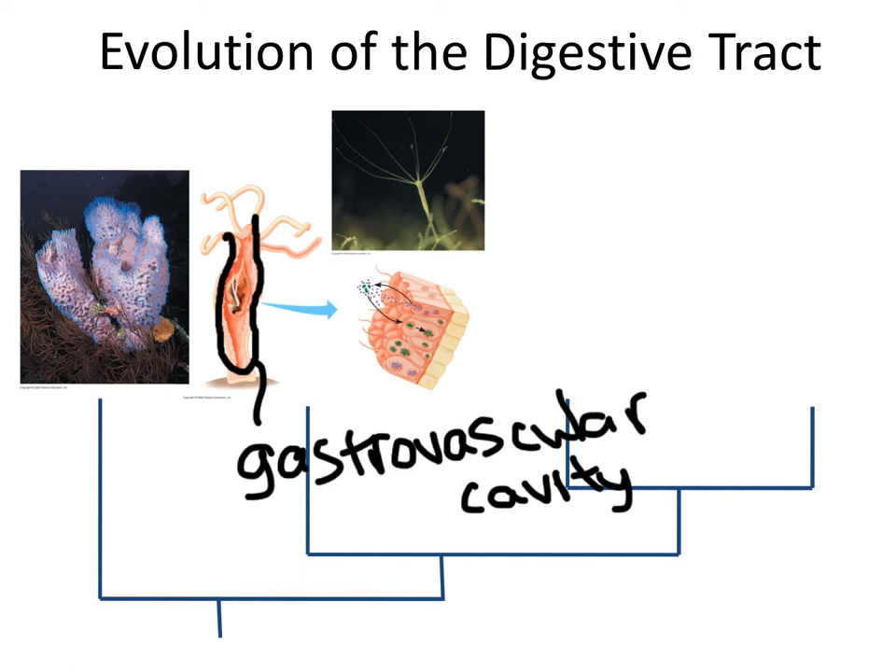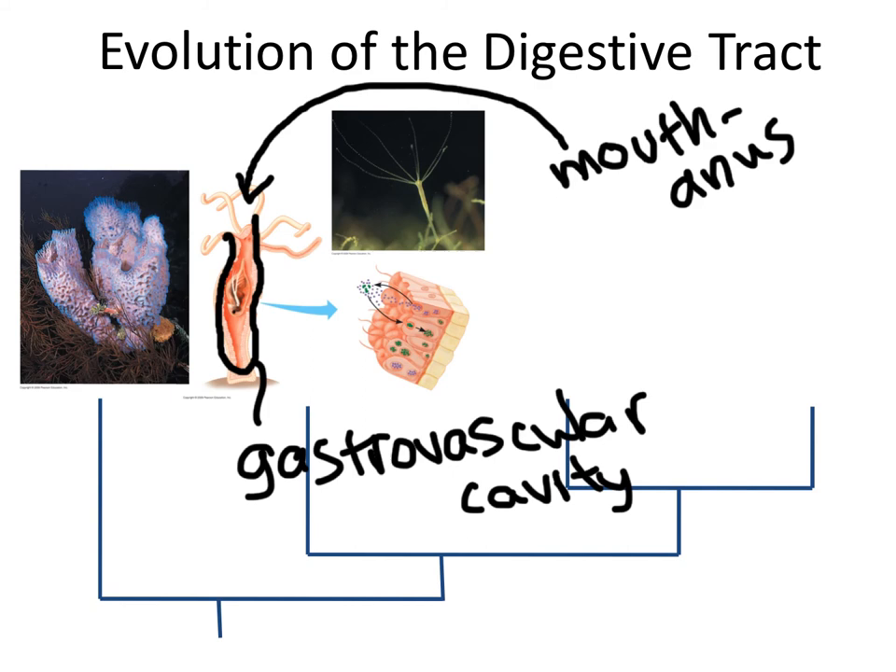This provides a new advantage: a cnidarian can eat much larger organisms than a sponge can. But this system is not perfect, because the hole at this end serves two purposes — it is a mouth-anus. Food goes in and waste comes out of the same spot. This causes traffic problems, and it also means that cnidarians can't sequentially ingest, then digest, then absorb, and then eliminate. It's all happening in the same area in opposite directions — an obvious disadvantage.